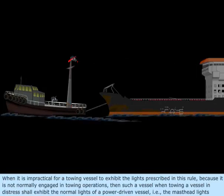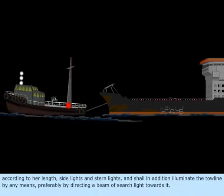When it is impractical for a towing vessel to exhibit the lights prescribed in this rule because it is not normally engaged in towing operations, then such a vessel, when towing a vessel in distress, shall exhibit the normal lights of a power-driven vessel — the masthead lights according to her length, side lights, and stern lights — and shall in addition illuminate the tow line by any means, preferably by directing a beam of searchlight toward it.